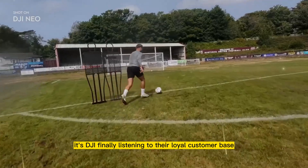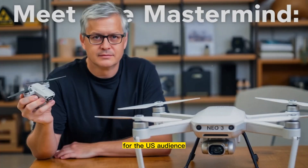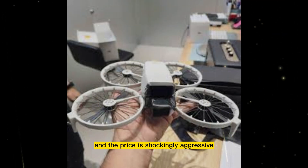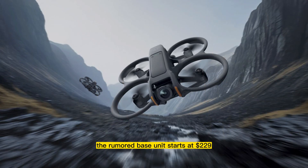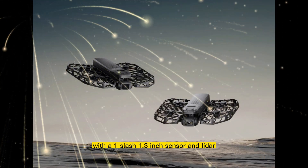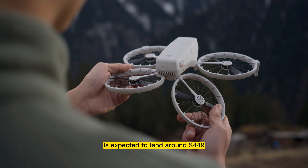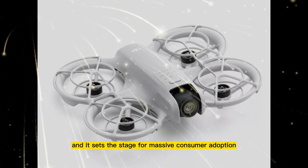Let's talk money. The official launch date is set for October 30th, and global pricing has been revealed through a series of retail leaks — and the price is shockingly aggressive. The rumored base unit starts at $229 US dollars. That is an unbelievable price point for a drone with a 1/1.3-inch sensor and LiDAR. The Fly More combo, which includes the motion controller and a full suite of accessories, is expected to land around $449. These prices are almost too good to be true, and it sets the stage for massive consumer adoption.